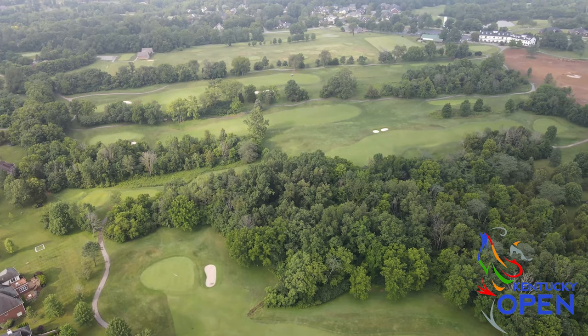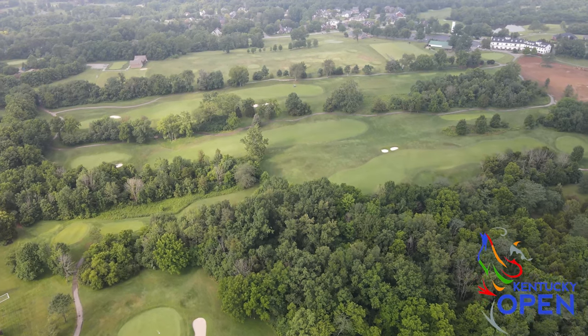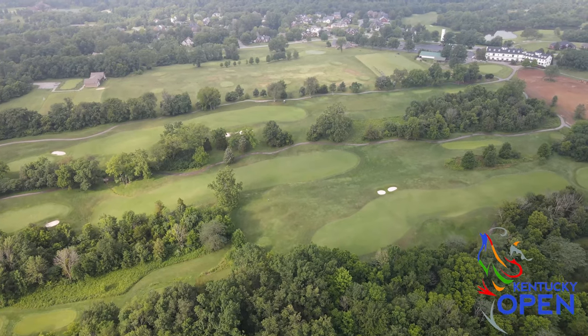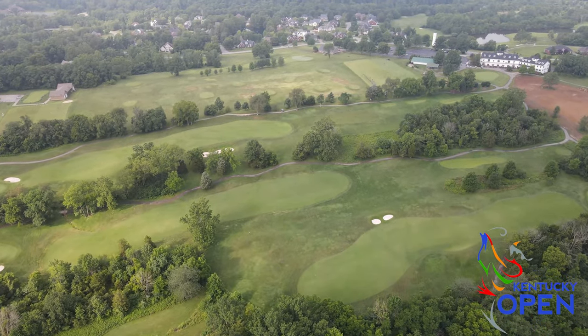With their background with Louisville golf and Persimmon golf clubs, the roots of the game and the basics of golf that they were really founded in kind of set the tone here to establish Persimmon Ridge Golf Club.